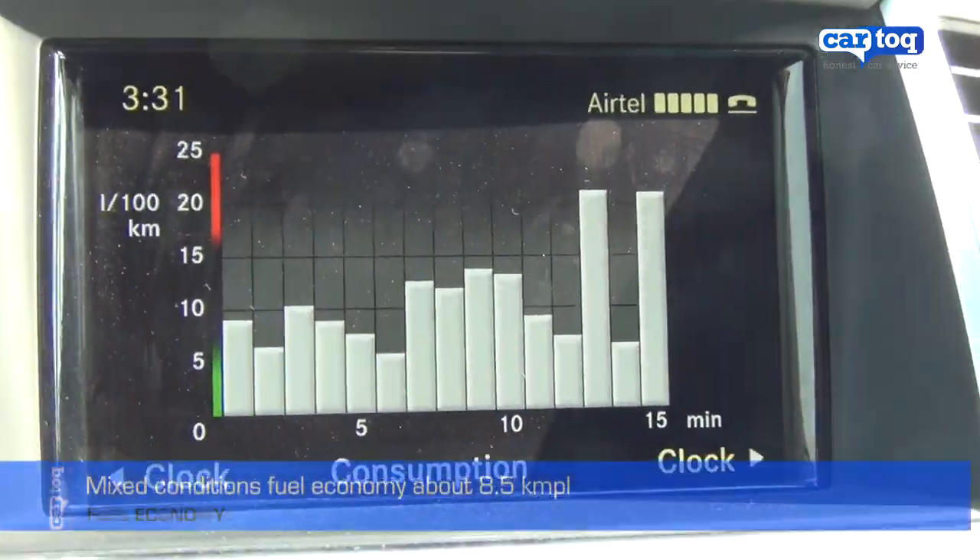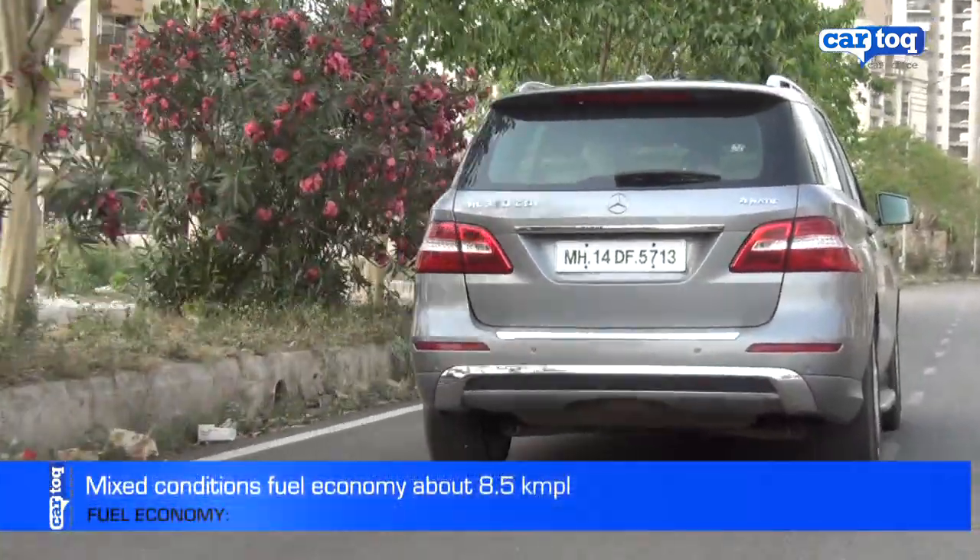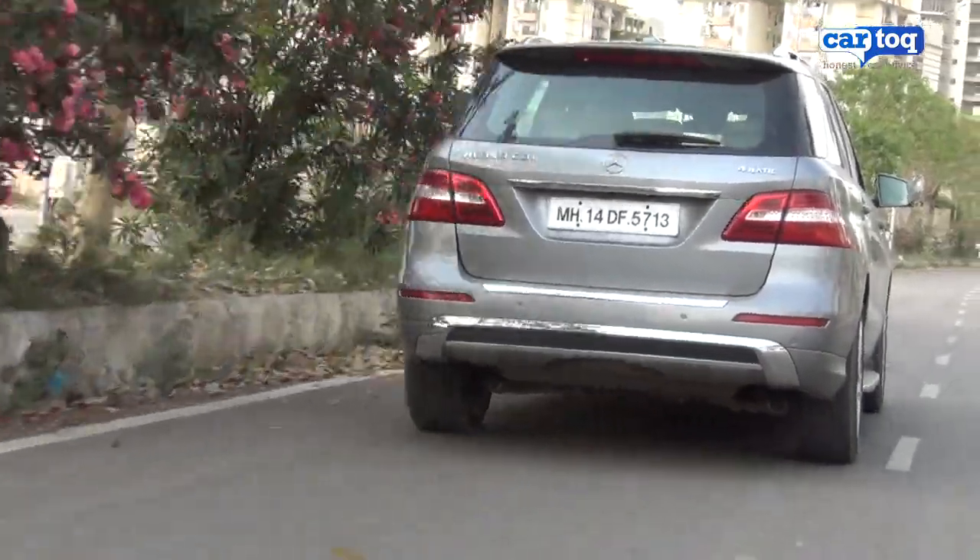Claimed fuel economy is about 11 km per litre, and we got about 8.5 km per litre from our 250 km trip.